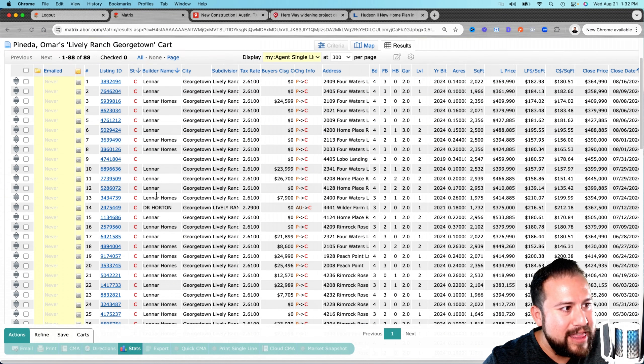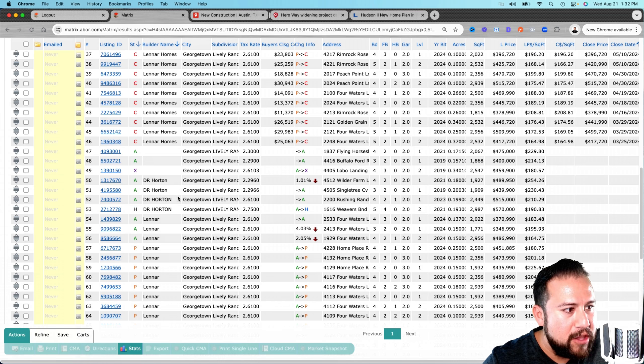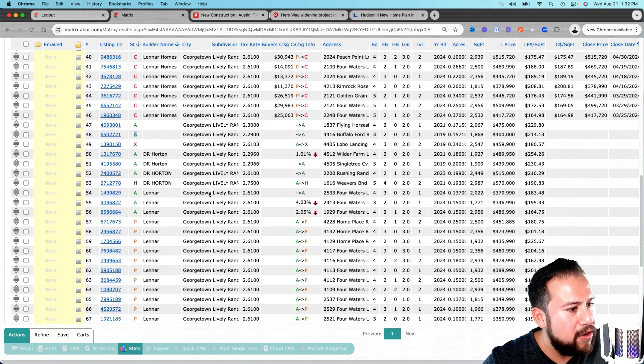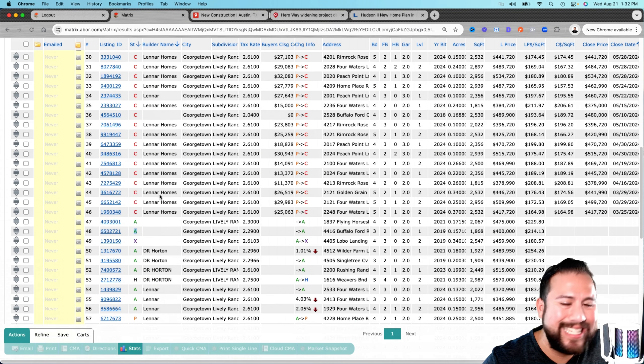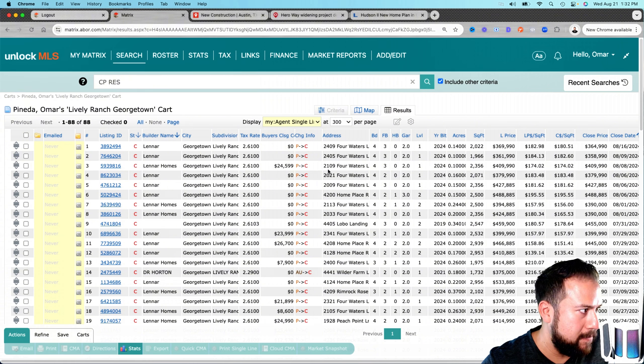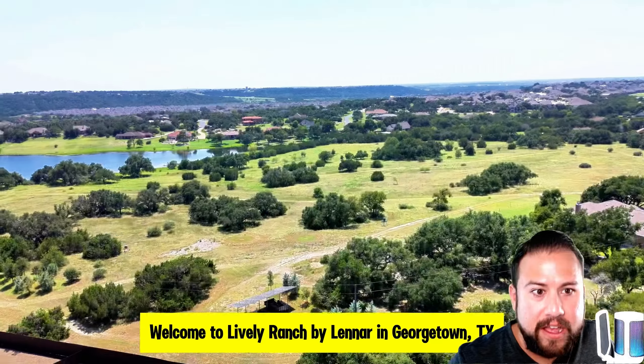Everything in red on the MLS has been selling like crazy over the last 90 days. There's only a handful of active listings left — everything in green — and look at all the pending sales. This community is going to sell out very, very soon because people are catching wind that it belongs to Liberty Hill ISD and the price per square foot is very competitive.